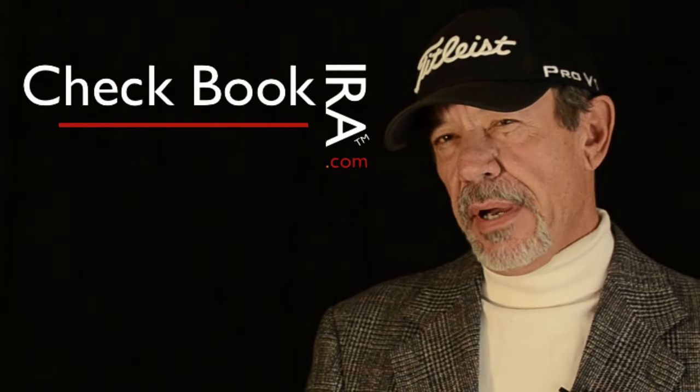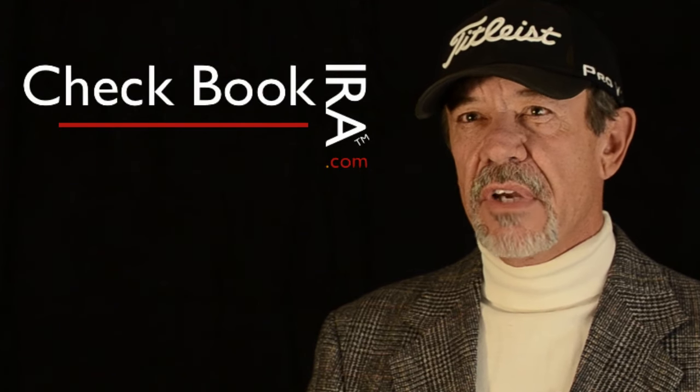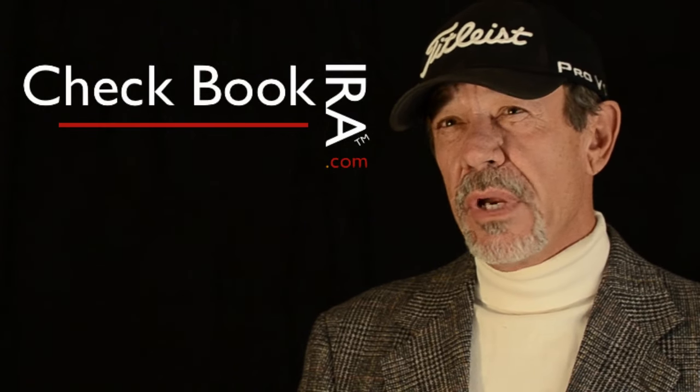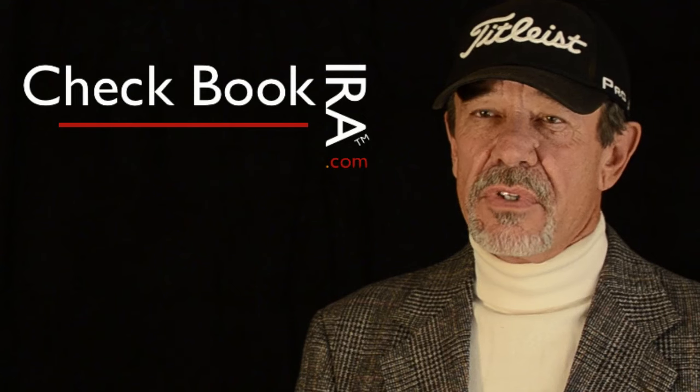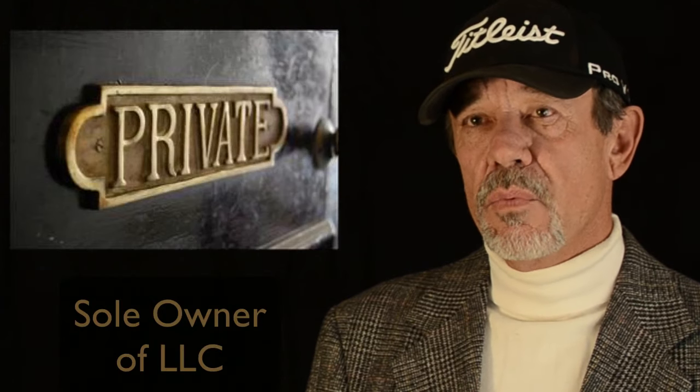What is a checkbook IRA? Simply put, your IRA can invest in anything but life insurance and collectibles. Most people have their IRAs invested in stocks — for example, you might own stock in Walmart or GM. But if you want more flexibility, what you do is create a company, and your IRA buys that company just like it would Walmart. The only difference is it buys all of it — 100% — and the company is an LLC that we set up.